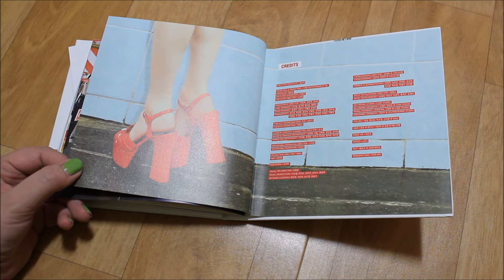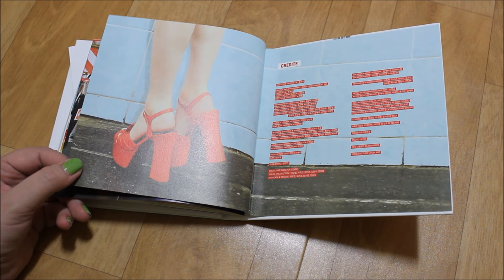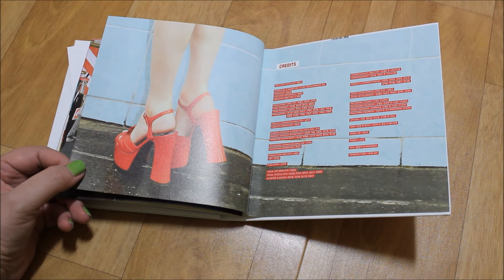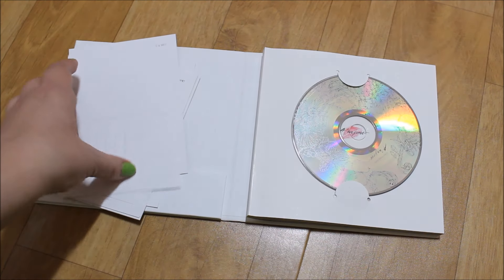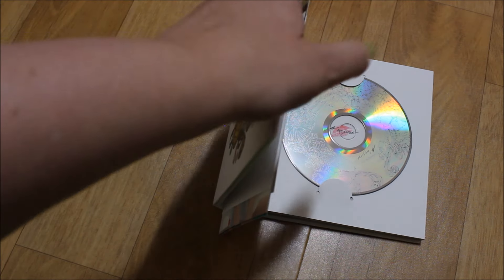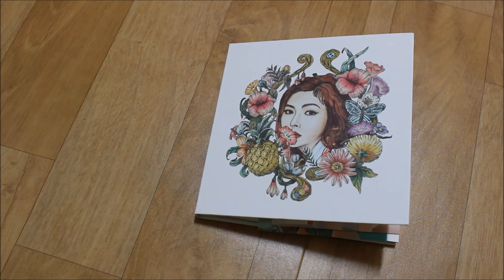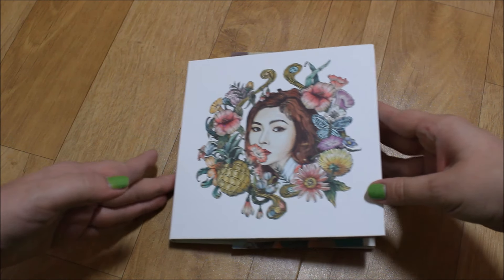And then we have the credits. So this is really like a mini photo book, and you have the extra cards with the lyrics. There's no photo card, which is okay - I don't need photo cards in solo albums to be honest.